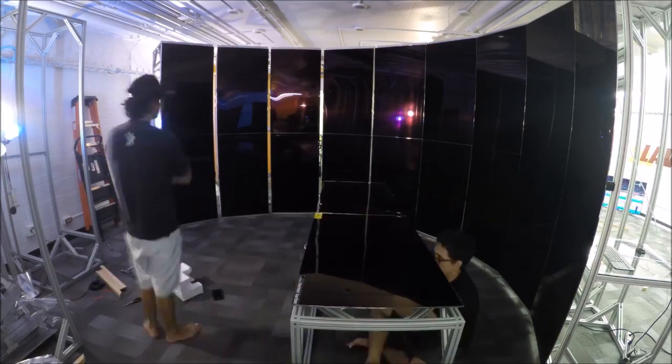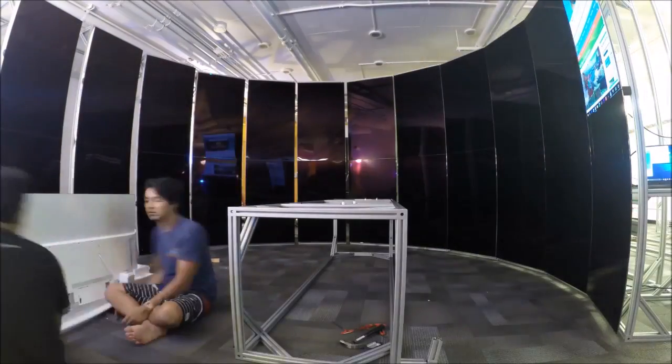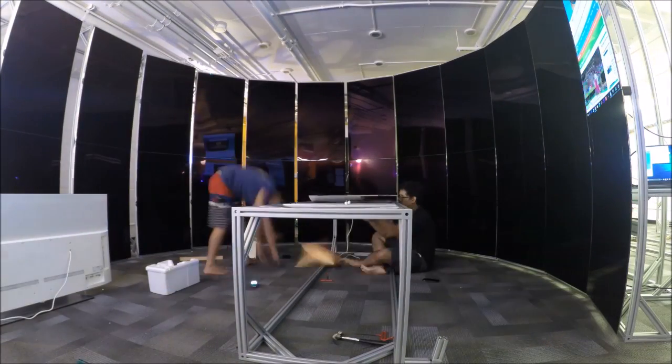They did everything — from the design of the structure to coming up with the specs for the computer, to developing the software that had to be used to drive the system. They even designed custom 3D printed parts so that we could align all the displays together.